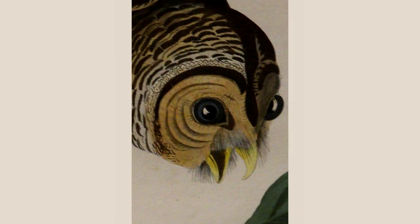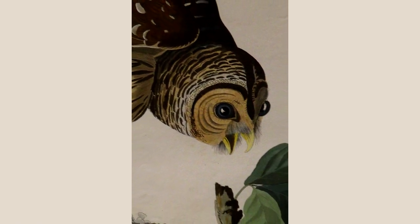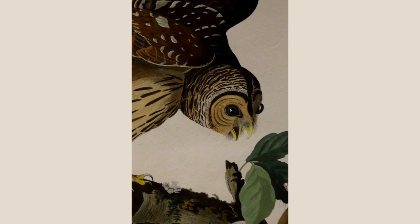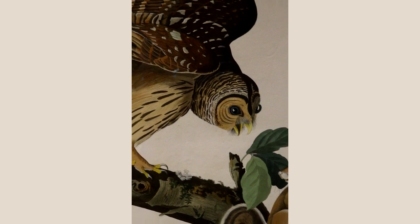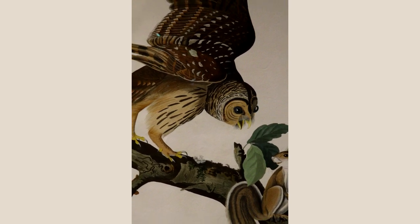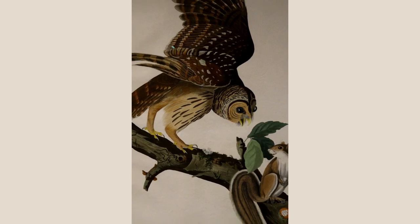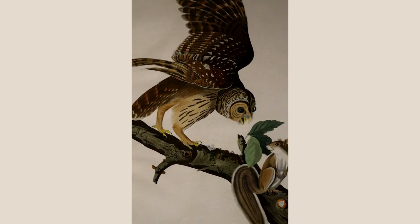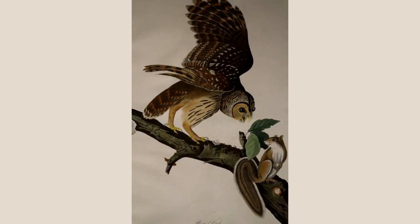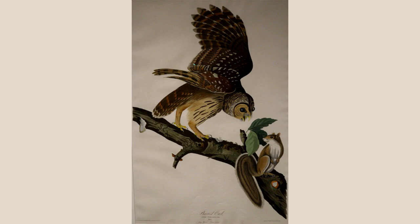This Barred Owl comes from Plate 46. Audubon's Barred Owl painting does not include the gray squirrels shown in the print, which was added by the engraver from a separate drawing. Squirrels are active during the day, while owls are active at night. Owls are adapted to see well in very low light, but their vision during the day is very poor. Audubon wrote that he often saw owls surprised by squirrels that approached them accidentally during the day, though at twilight, owls hunt squirrels easily. Their other prey include mice, rabbits, small birds, frogs, and snakes.